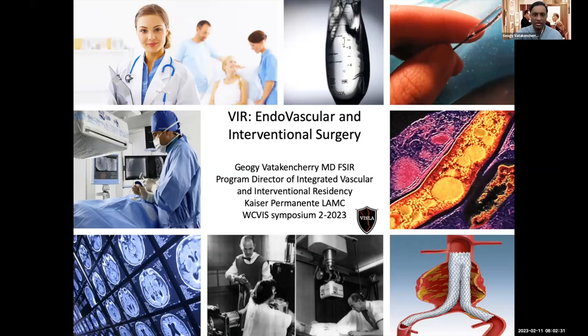Let's talk about this new specialty in medicine — VIR, endovascular, and interventional surgery. The more I do this, I recognize this is truly just a surgical field. It is not an imaging field. It is a surgical field.